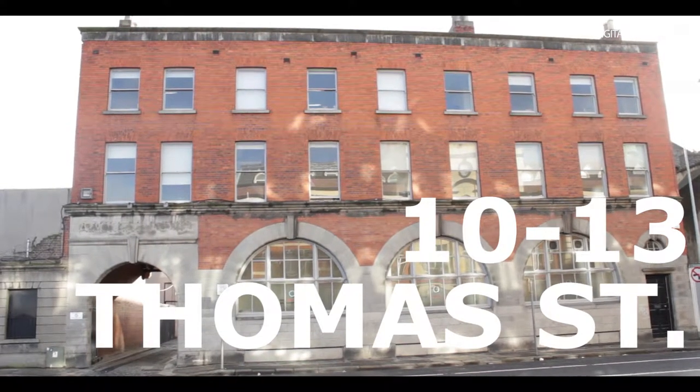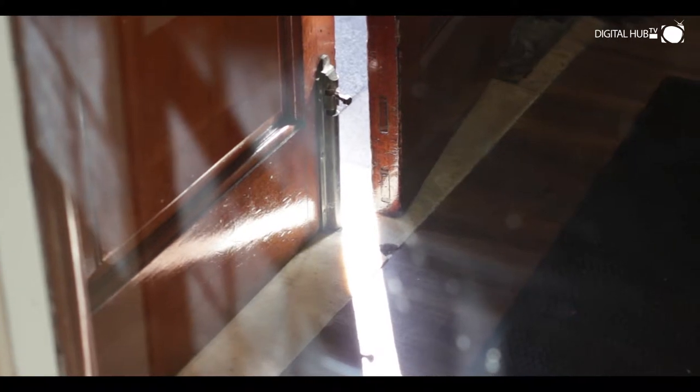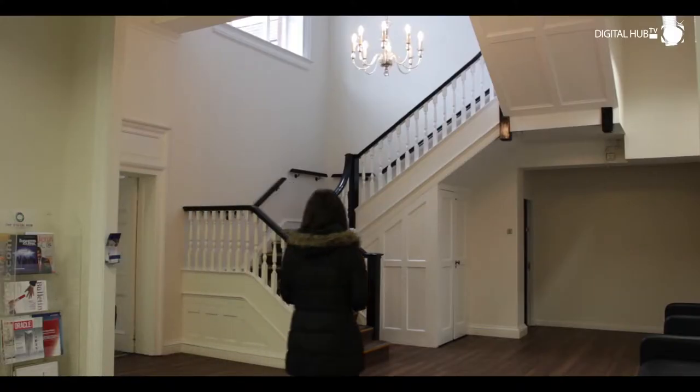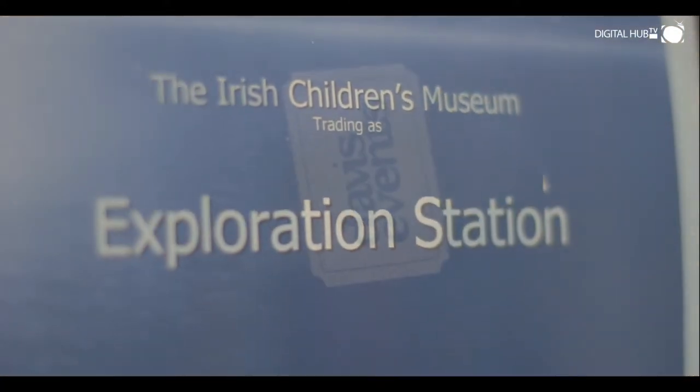Welcome to 10 to 13 Hammers Street. Built between 1894 and 1900, 10 to 13 Hammers Street was originally a wine and whiskey distillery and is now one of several buildings that make up the Digital Hub campus. Recently refurbished, 10 to 13 Hammers Street is home to almost 20 content and technology companies.